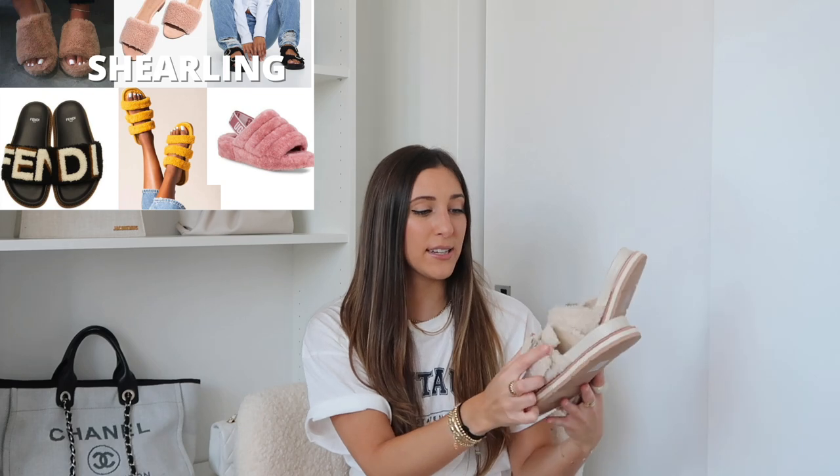This pair is from Dolce Vita as well. I love these as like an in-the-house slipper, or you can obviously wear them to run errands — the perfect travel shoe on a plane, whatever it is. I love them. They're so cute and so different. Because it isn't like a slide or a sandal, it's perfect for spring and summer and obviously into fall as well.